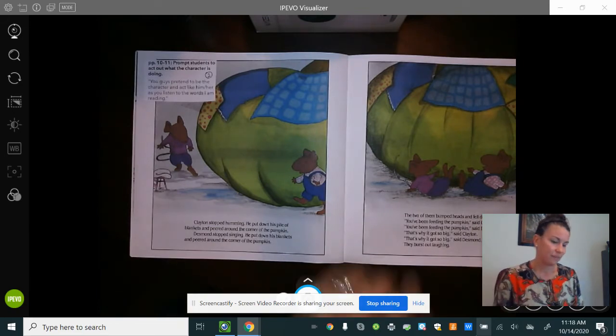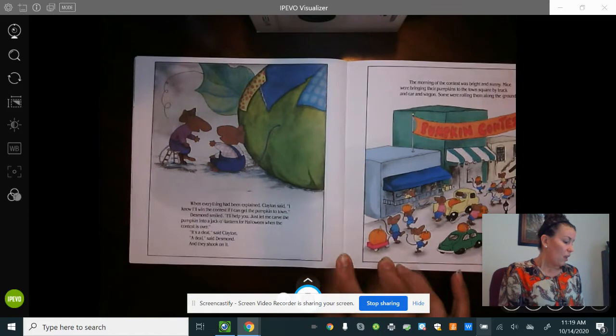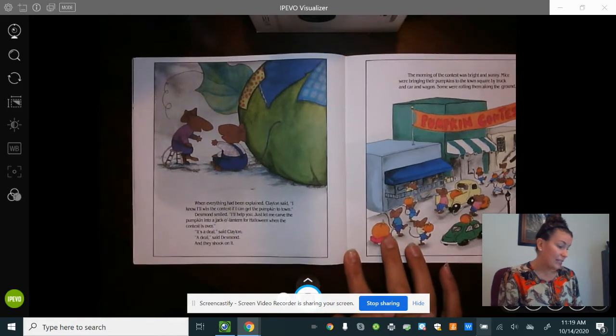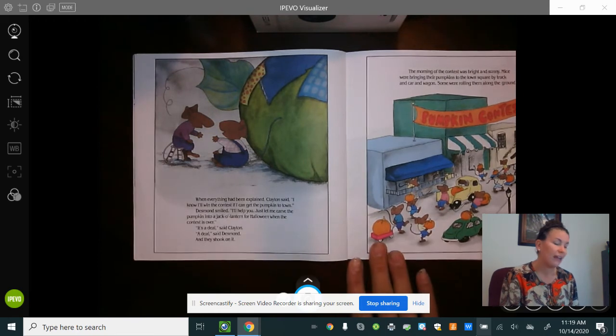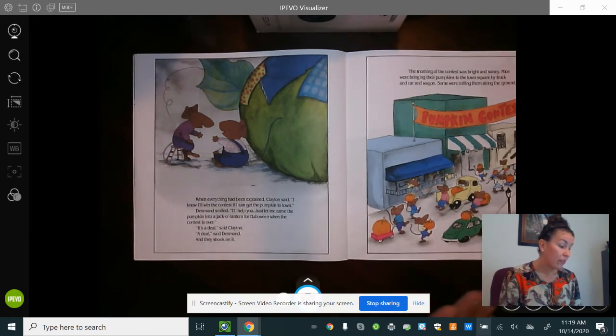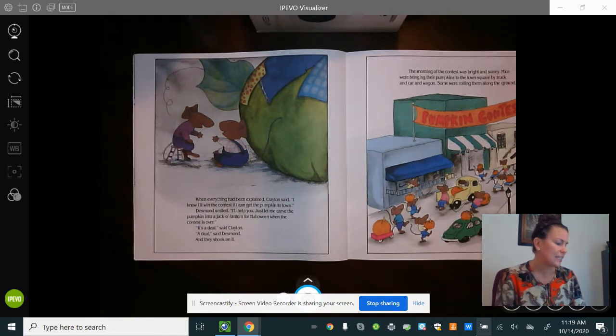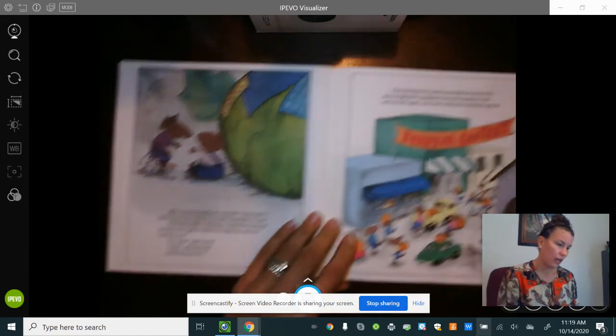They burst out laughing. When everything had been explained, Clayton said, 'I know I'll win the contest if I can get the pumpkin to town.' Desmond smiled. 'I'll help you — just let me carve the pumpkin into a jack-o'-lantern for Halloween when the contest is over.' 'It's a deal,' said Clayton. 'A deal,' said Desmond, and they shook on it.